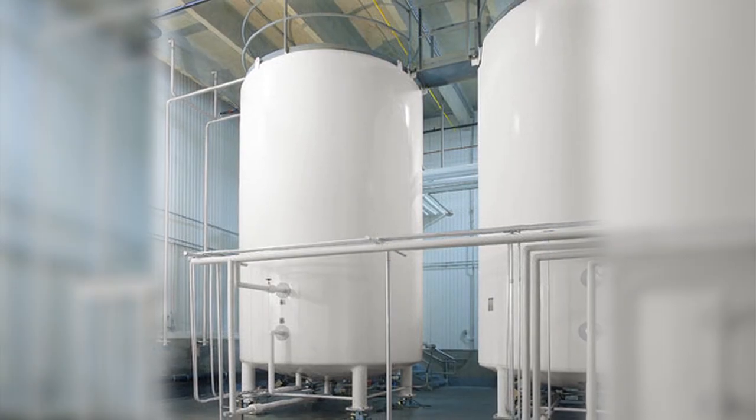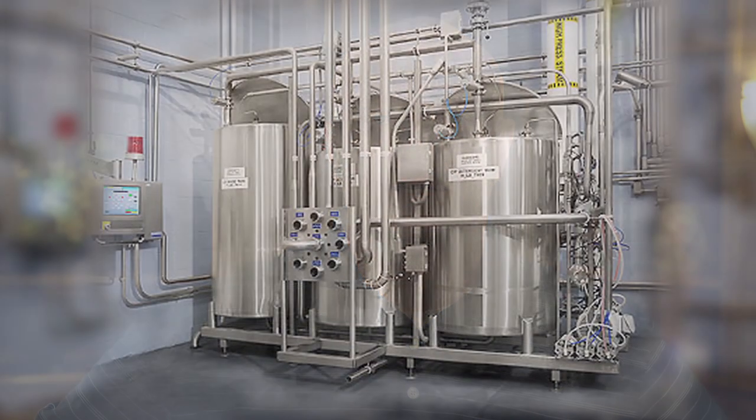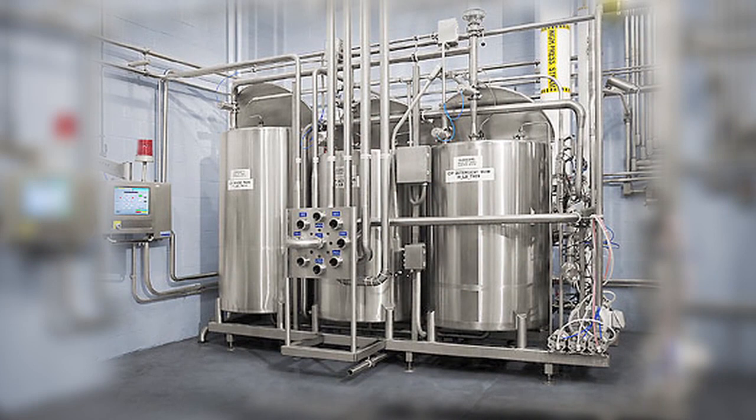Our systems utilize the highest quality pumps, valves, mass flow meters, and other components. Additionally, Schick manufactures CIP skids and related systems to support our sanitary liquid solutions.